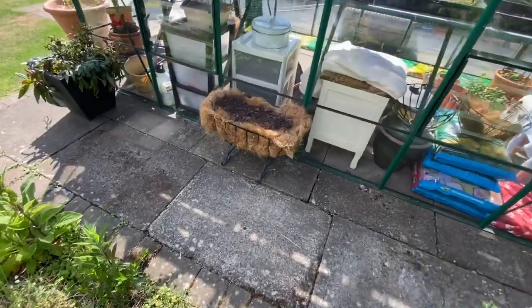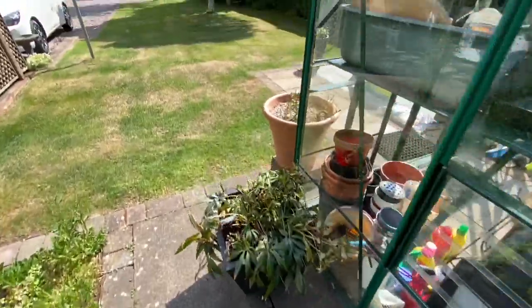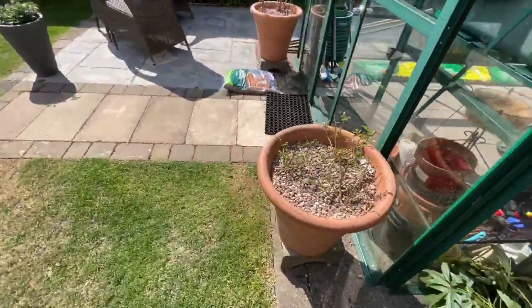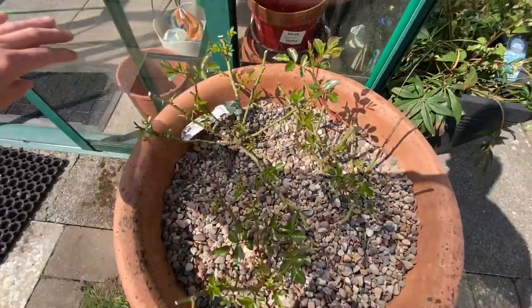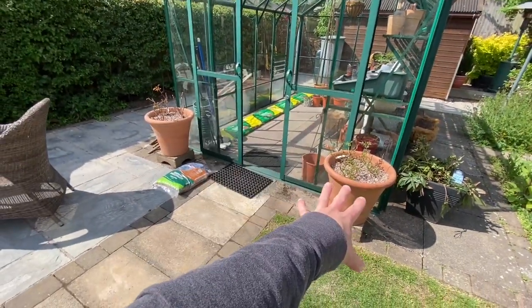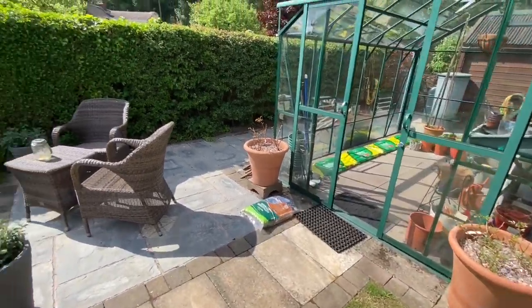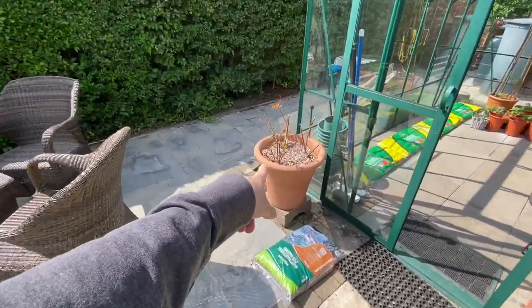I have an empty planter here which I'm going to fill with some more cosmos and Californian poppies. We have two new pots of roses. Again these are David Austin - we have the Queen Mother over here, so I've put three in each pot to get a beautiful display, and we have Princess Alexandra over here.